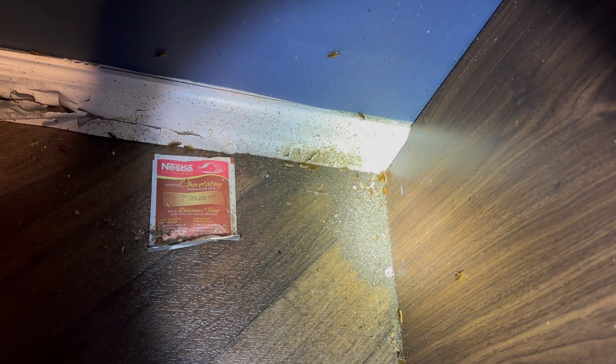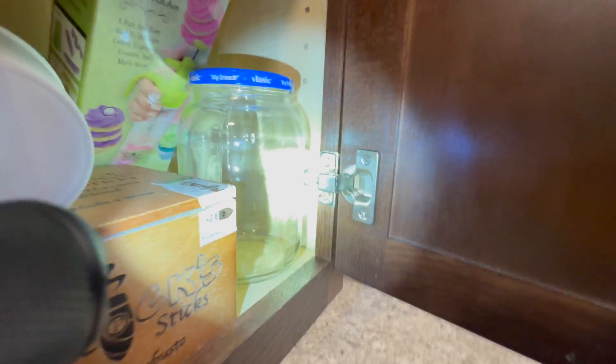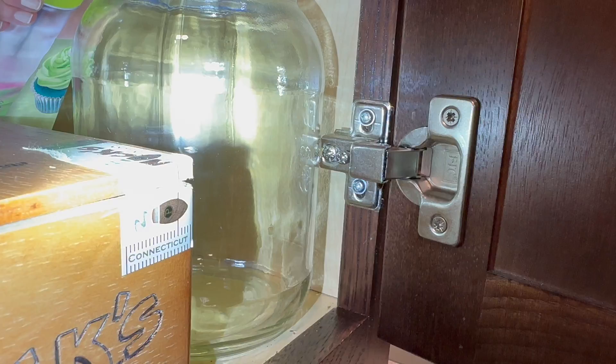Frustrated and exhausted, this customer had reached their wits' end dealing with a persistent cockroach infestation. After discovering this problem, they attempted to use various do-it-yourself products over the past four months, desperately trying to rid their space of these unwelcome guests.